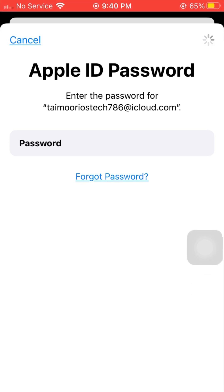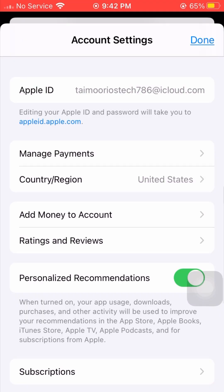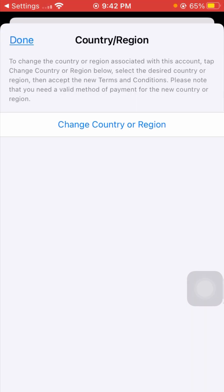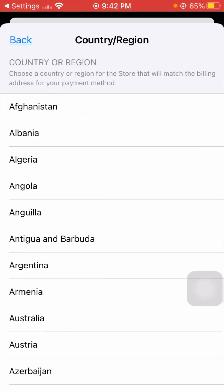After tapping Sign In, wait a few minutes while it loads. Now you can see Manage Payments and Country/Region options — tap on Manage Payments and wait a few seconds for it to load.